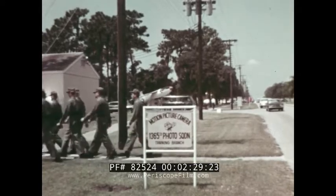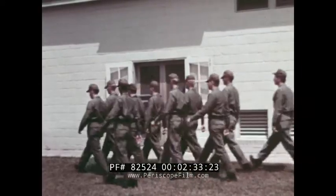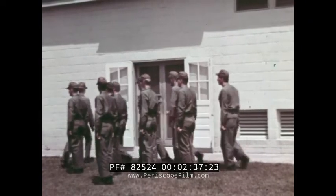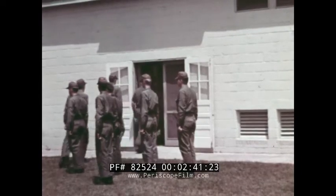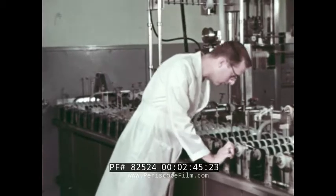Here's one of the trainees to tell this story. Completing my basic at Lackland, I was among the 250 trainees assigned to the 1365th Photo Squadron at Orlando. We are receiving intensive training in basic motion picture techniques — some of us are assigned to the motion picture laboratory.